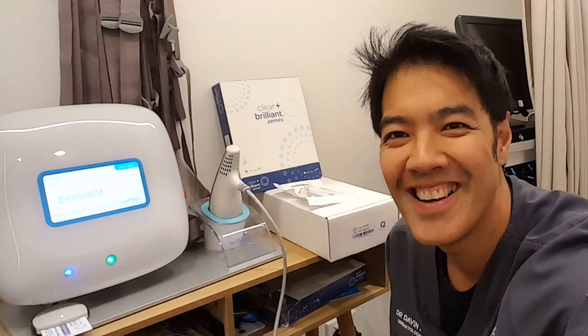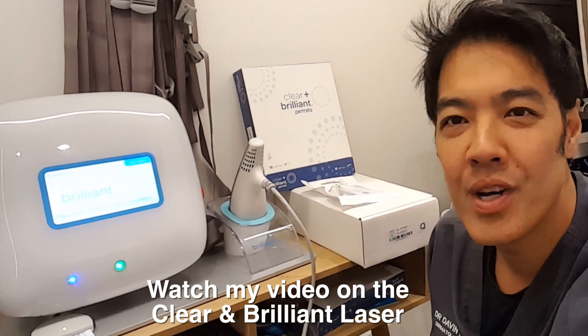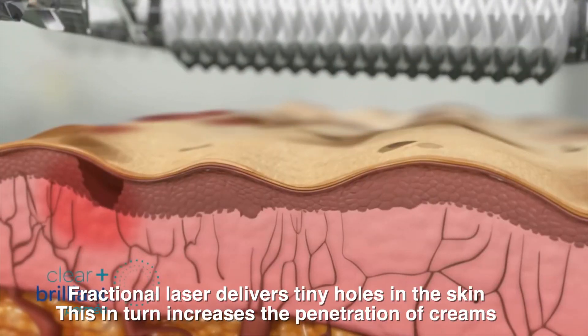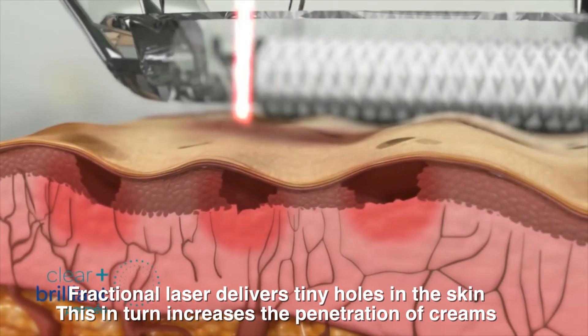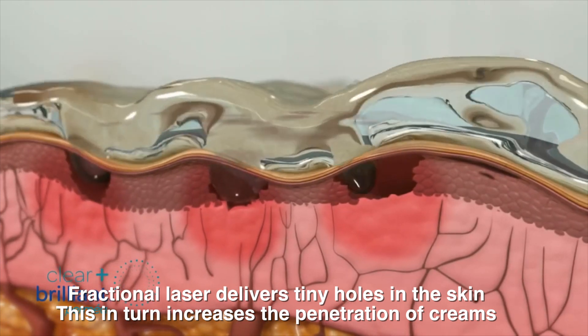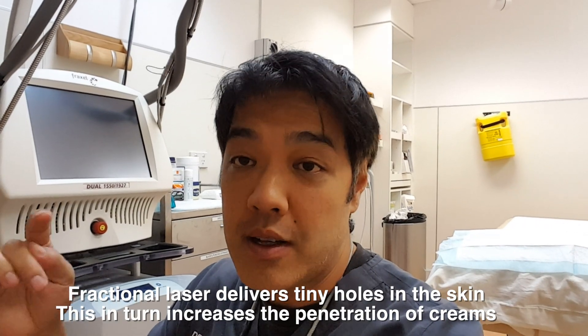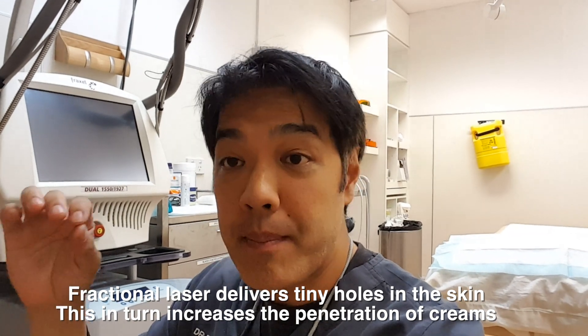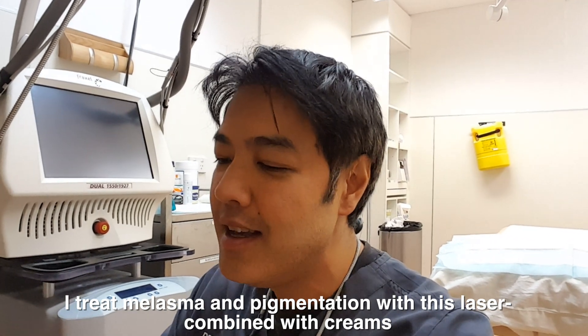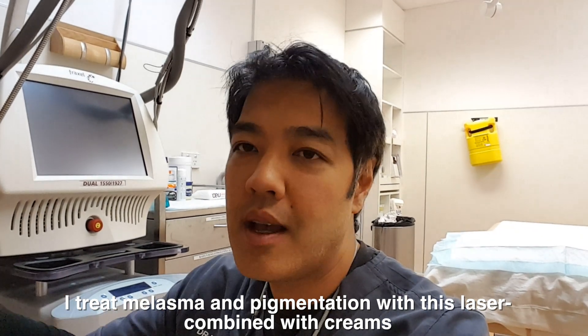Another way I use to increase penetration is a fractional laser. Fraxel is good, but I prefer the Clear and Brilliant. The Fraxel 1927 is thulium-driven, compared to the Clear and Brilliant, which is diode-driven. The difference is that it heats the energy more in the epidermis, which creates little holes and increases penetration. I prefer the Clear and Brilliant at the 1927 wavelength — the Permea mode — to actually increase the penetration of actives. It's one of my favorite methods, and it's really good if you're treating pigmentation, pores, and it can help with pimples as well. You can also use active ingredients such as ALA before light treatment.